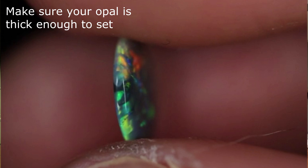I've made an engagement ring with opal for a client, and you really need to make sure your opal is thick enough to set. If it's too thin — and I've seen opals that are paper thin — in the setting process it can crack, or even just from everyday wear you can easily damage your opal.